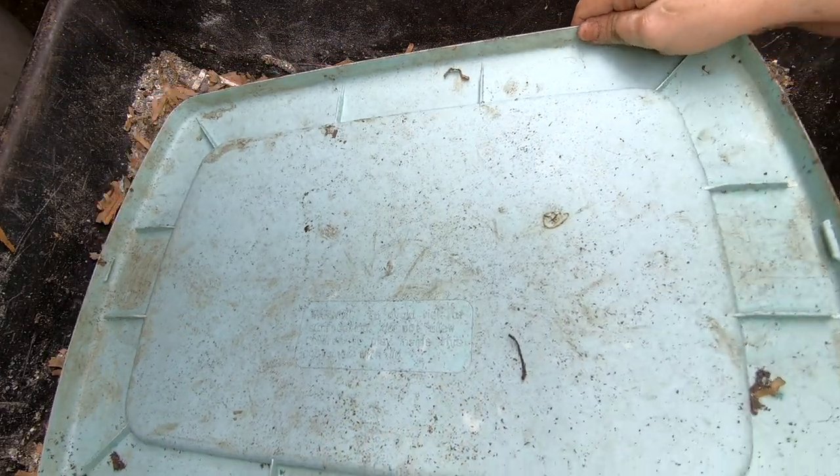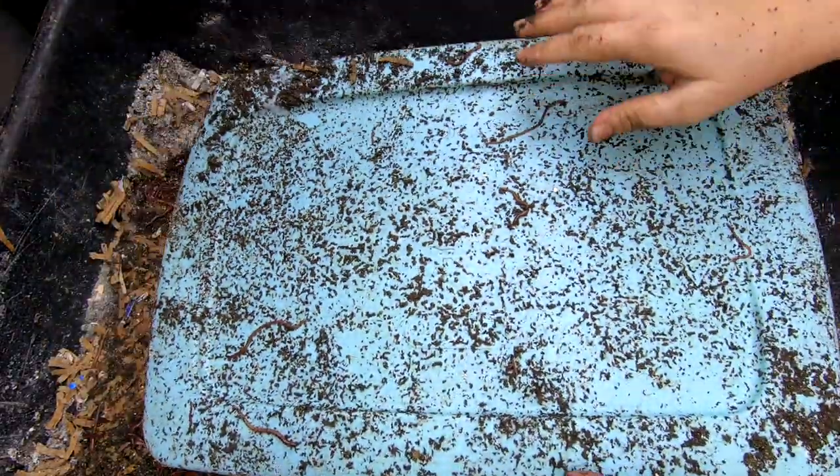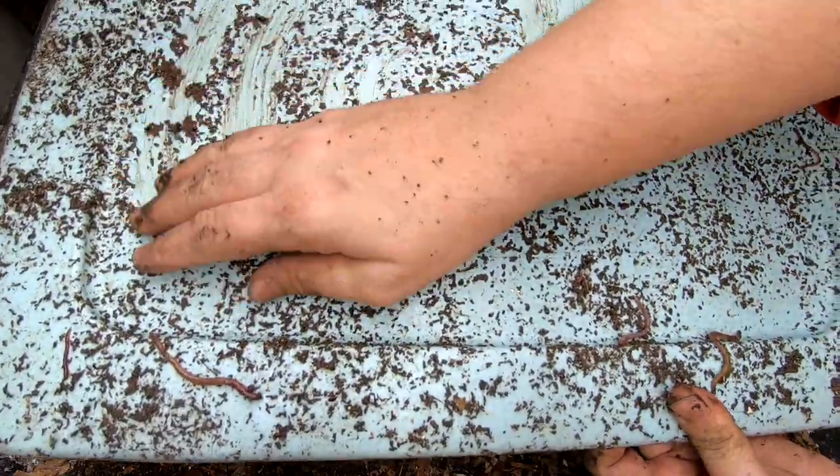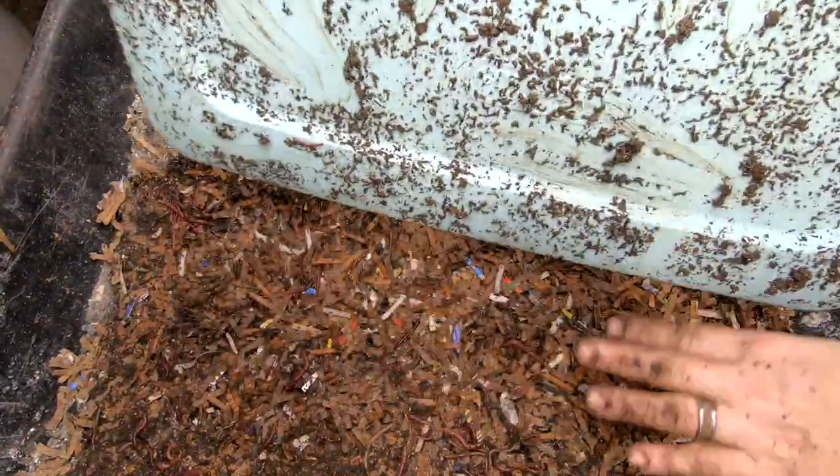Hey guys, it's Anner at Plant Obsessed and we're going to take a look in on the worm chow bin. These guys are sticking to their lid, but it is keeping the moisture in so that'll work.